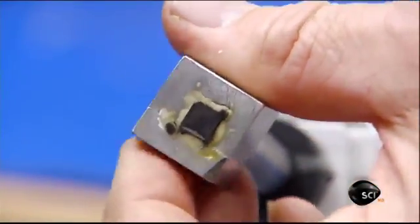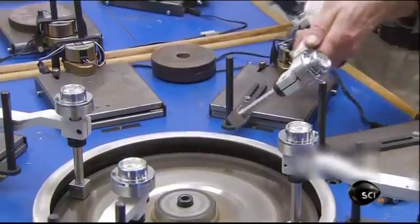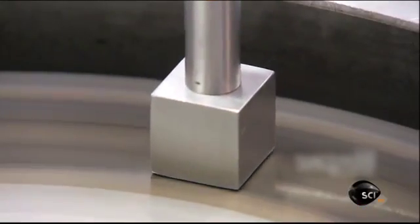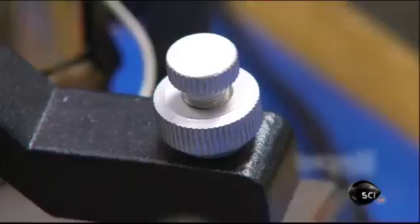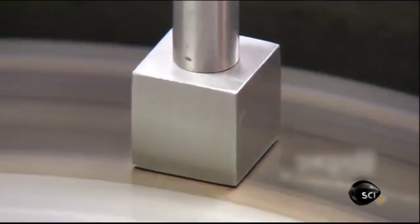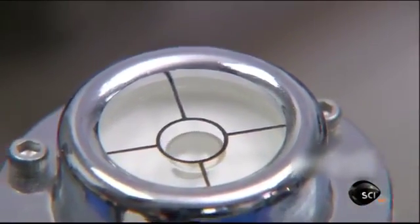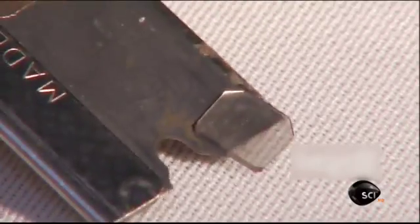They screw the block to a threaded rod attached to a metal arm, then lower the block and its diamond wafer onto a wheel swirling with diamond grit. They apply weights to press the diamond wafer into the grit, and as the wheel spins it creates the necessary friction to polish away the grime. A level confirms the wafer is correctly positioned — it's gone from sooty to crystal clear, and now it's ready to grow.